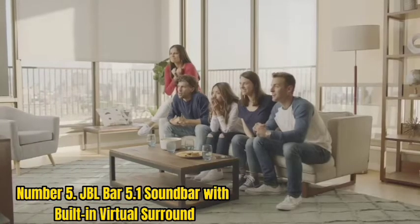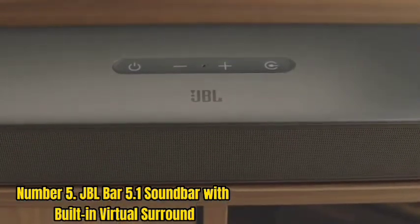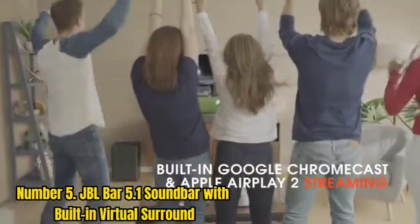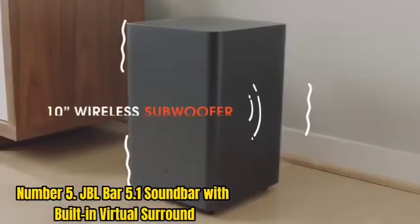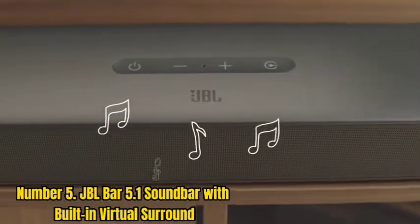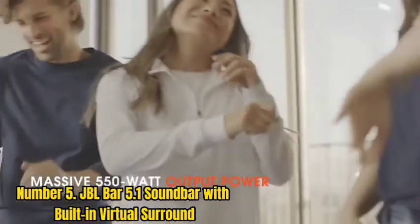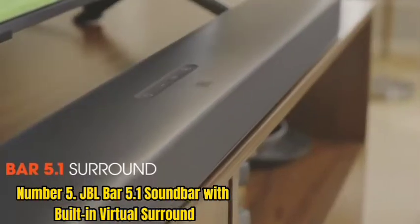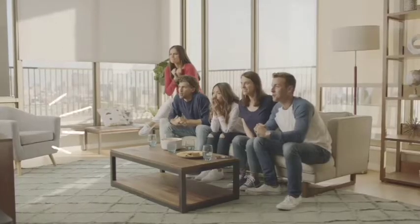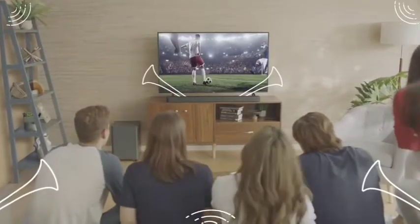Number 5: JBL Bar 5.1 Soundbar with Built-in Virtual Surround. The JBL Bar 5.1 is a soundbar with a 10-inch wireless subwoofer, built-in Chromecast and Bluetooth, as well as 4K pass-through with HDR10 and Dolby Vision for the best picture quality possible. The 550W total system power ensures you will hear your favorite movies or shows loud and clear without any distortion. The JBL Surround Sound with Virtual 5.1 brings an immersive experience to your living room without the need for any extra wires or speakers.